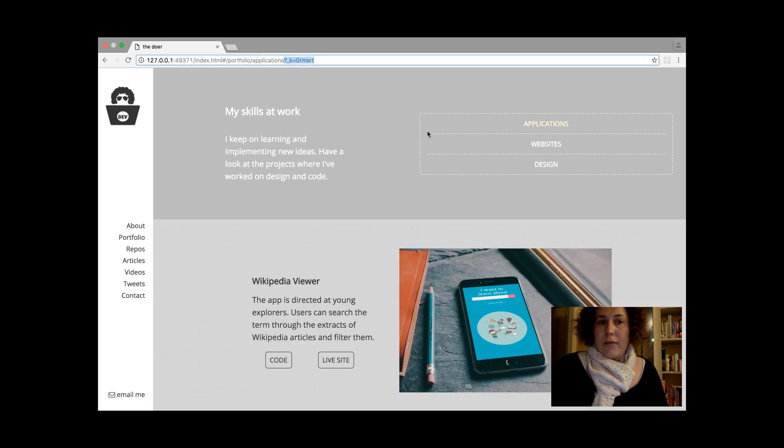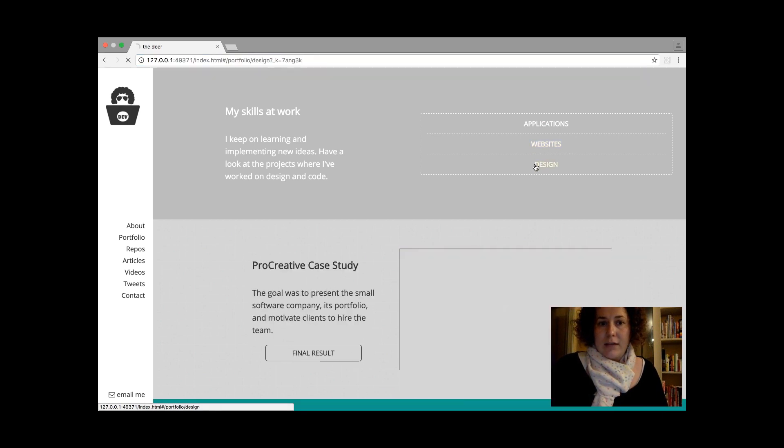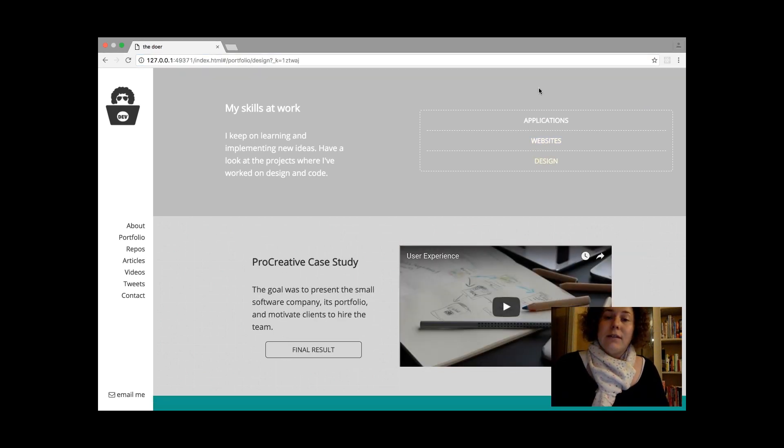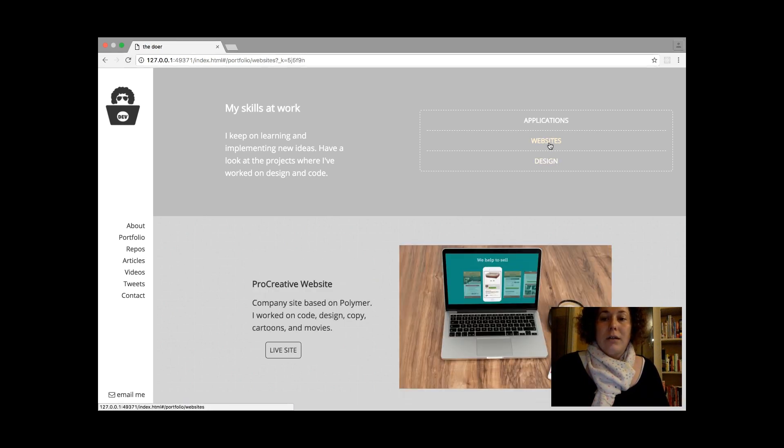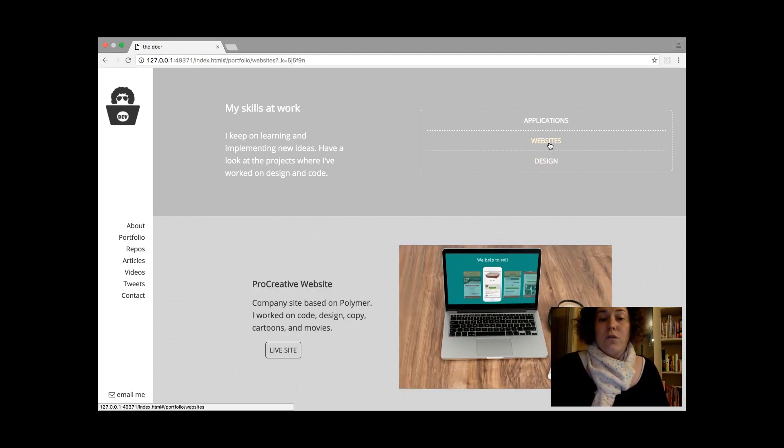As you can see, the link changes dynamically. Look here — you have applications, website, and design. I tried for the first time to load these pages this way using React. It wasn't easy at first. I found a great article that helped me a lot, and I also asked for some advice from more experienced developers.